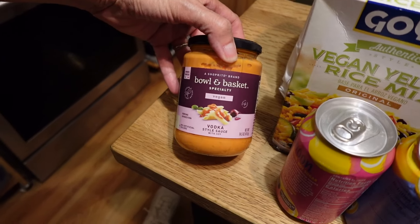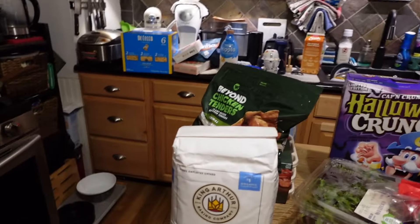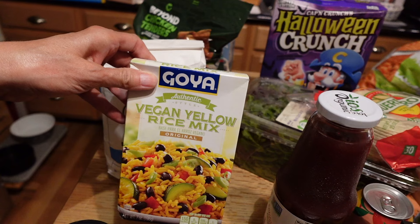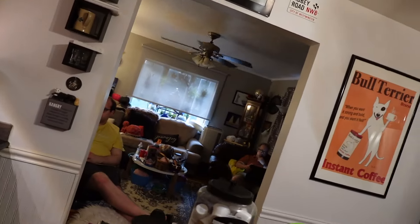At ShopRite I also got another vegan vodka sauce, monk fruit sweetened lemonades in the can — great for your kidneys, the urologist always told me to drink lemon water to adjust your pH. I got some organic bread flour so I don't have to worry about the glyphosate, some vegan yellow rice mix, Mark's pomegranate juice, and spring mix because they didn't have romaine and Mark prefers the spring mix anyway.